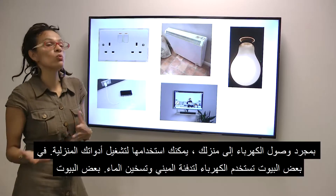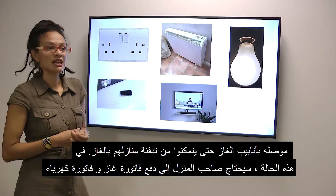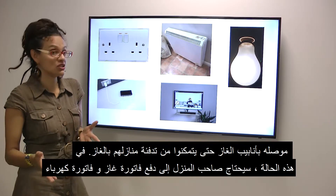Other houses will have gas piped to the house so that they can heat the home with gas. In this case the household will need to pay for gas and electricity.